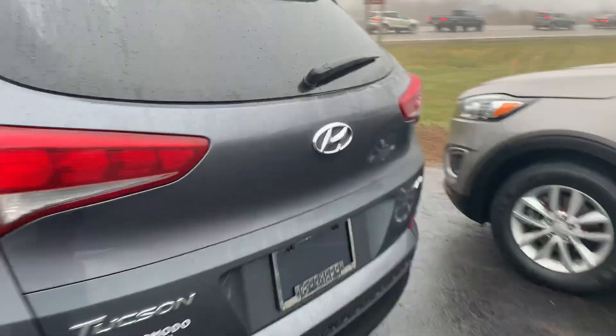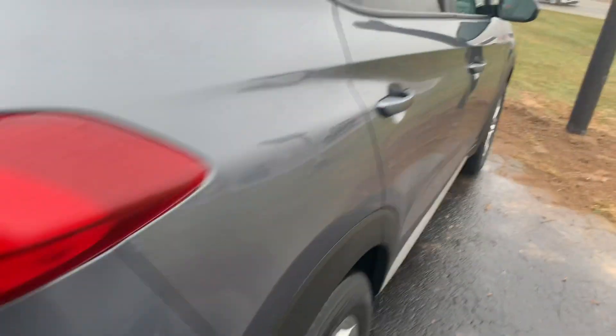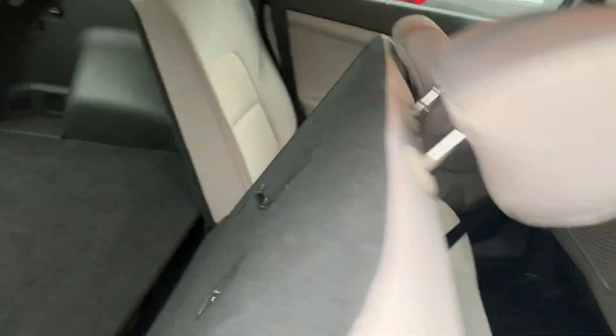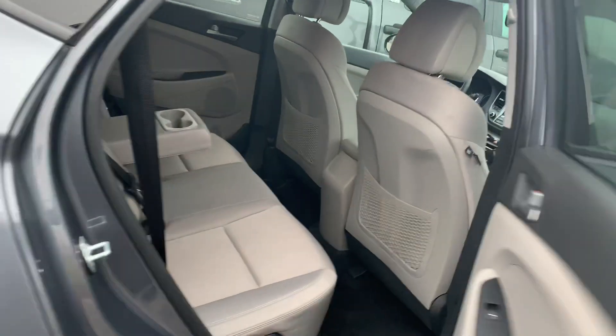It's a bumper-to-bumper warranty. Four-wheel drive — they call it all-wheel drive, but you can also lock it in. 60-40 split folding in the back. Fully adjustable rear seats, so you can sit them up or sit them back. If you're going on a longer trip, look how far that backseat reclines. It's tons of space.